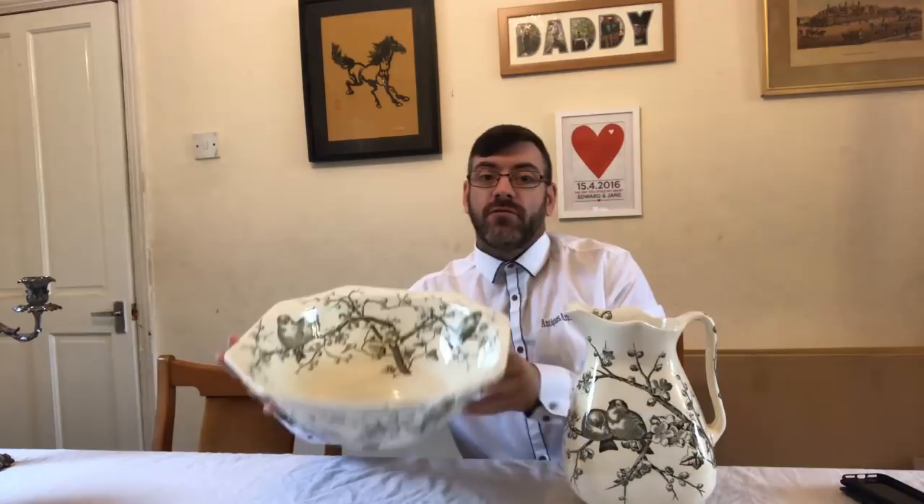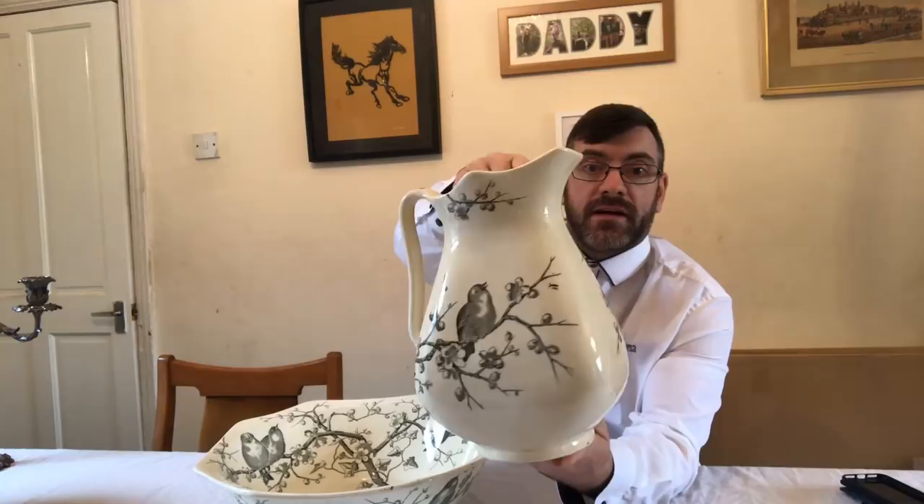I won't tell you who it's by just yet — I'm going to give you a little look at it first, then we'll do some research. I'll show you how to identify his work and what some of his stuff sells for. This set dates to anything after 1873, so roughly 1873 to 1880 somewhere around there.